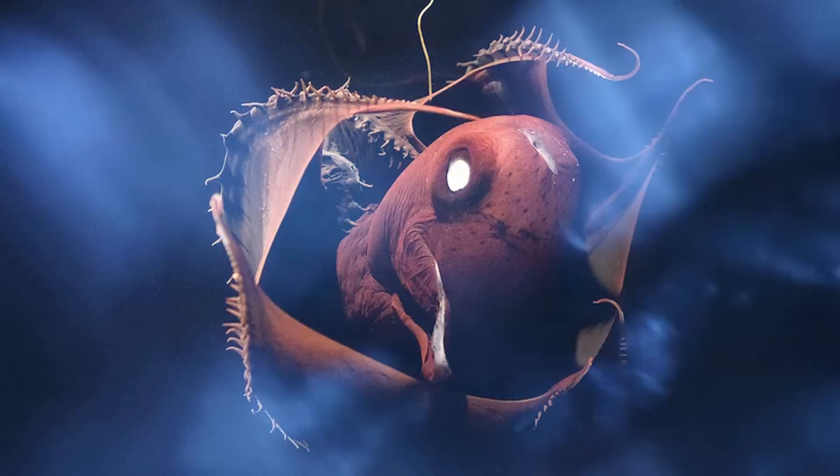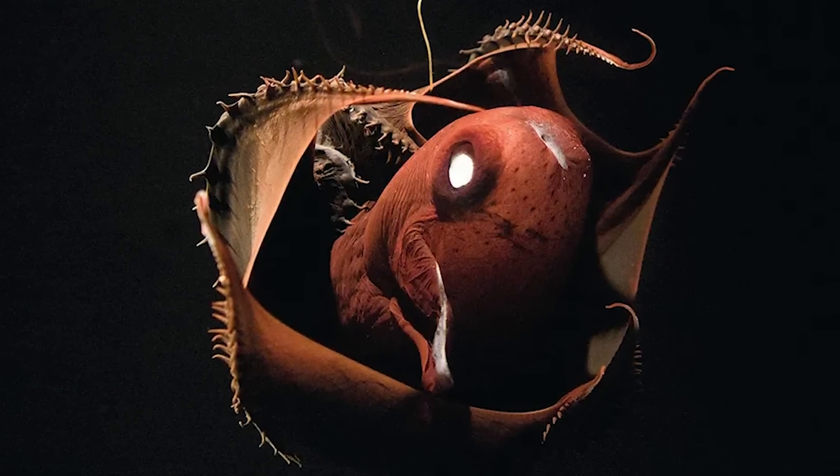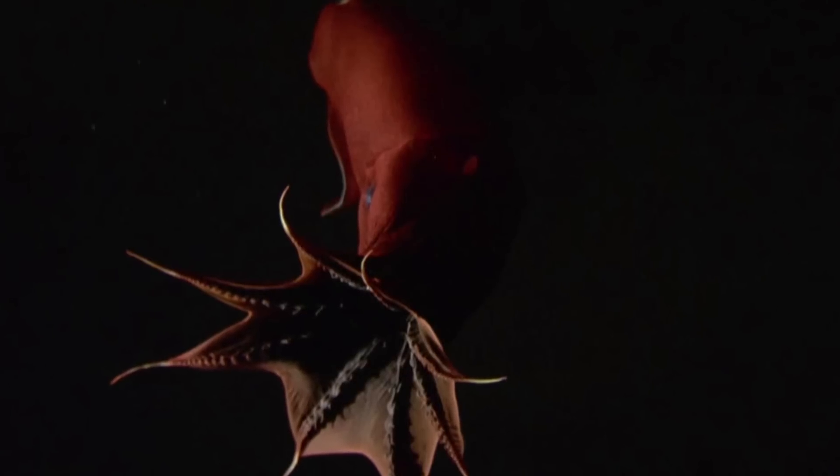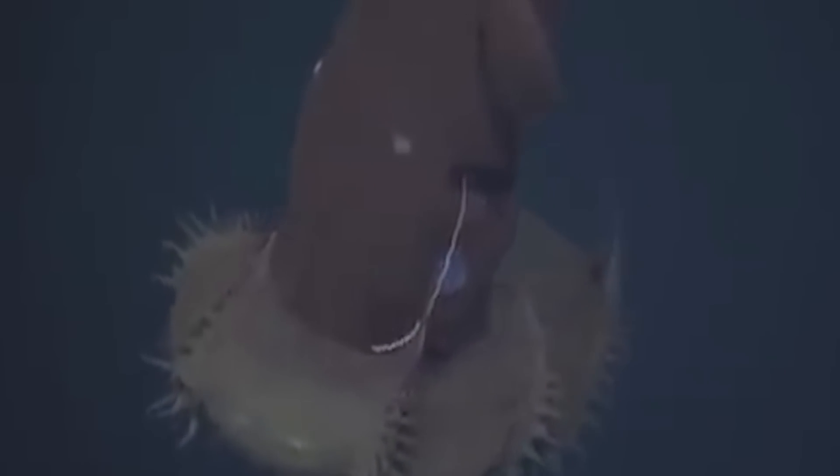Instead, it survives by feeding on plankton and marine detritus — the decaying organic material like dead plants and animals that sink down to the ocean floor. Unlike other squid species, it doesn't expel ink as a defense mechanism. Instead, it releases a bioluminescent mucus to confuse predators.